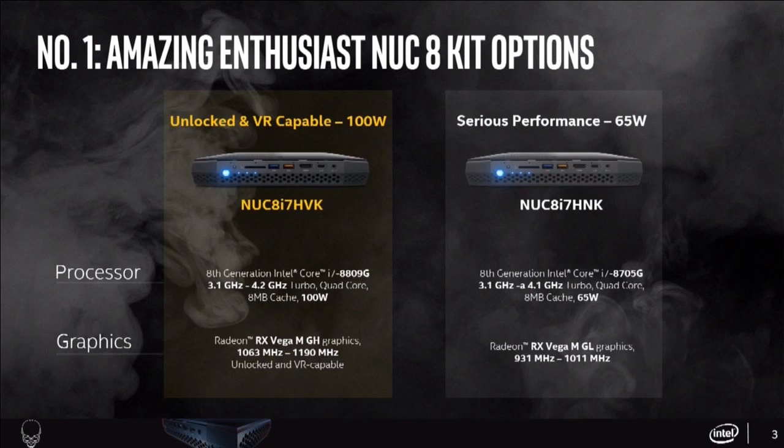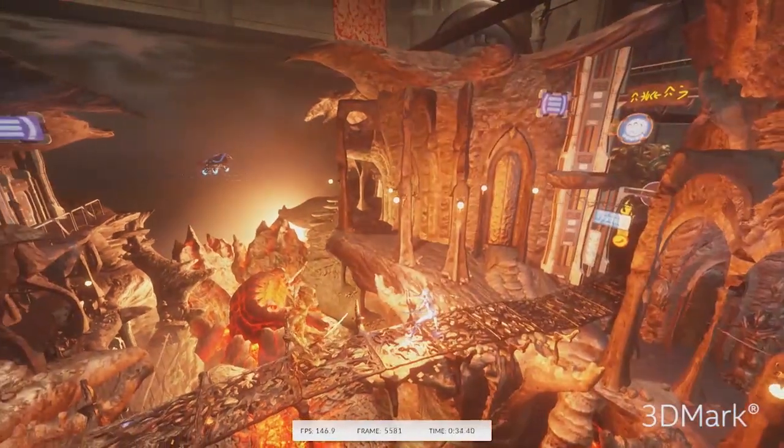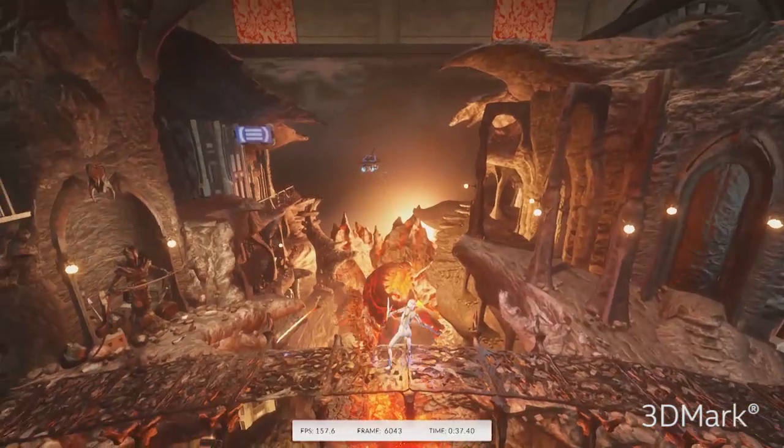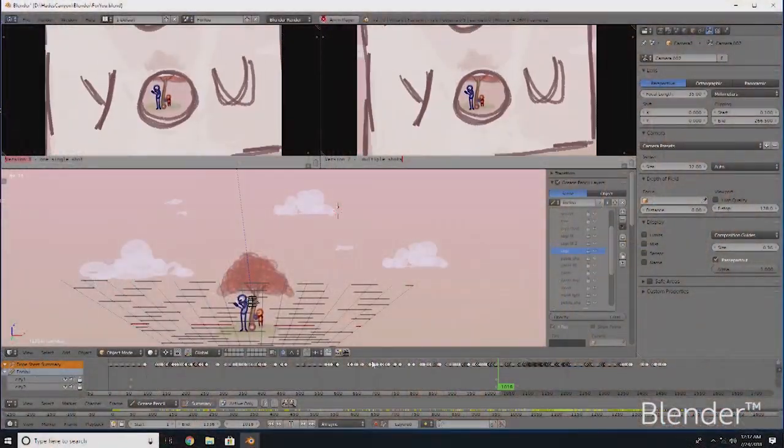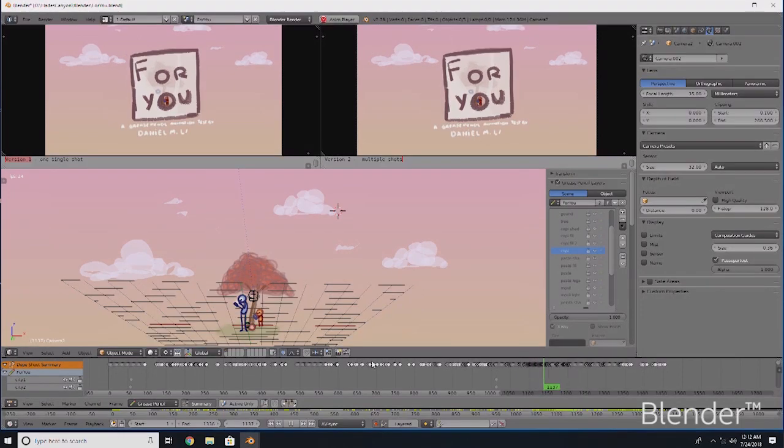The second model, the NUC 8i7-HNK, features the Core i7-8705G processor and the Radeon RX Vega M GL GPU. This model is not VR capable, but do not be fooled by that — it is still a very powerful workhorse of a machine. Play all your favorite AAA games in high settings, Photoshop your super high-resolution photos, edit your 4K videos, run complex 3D rendering. The NUC 8i7-HNK will power through all of them and come out on top.